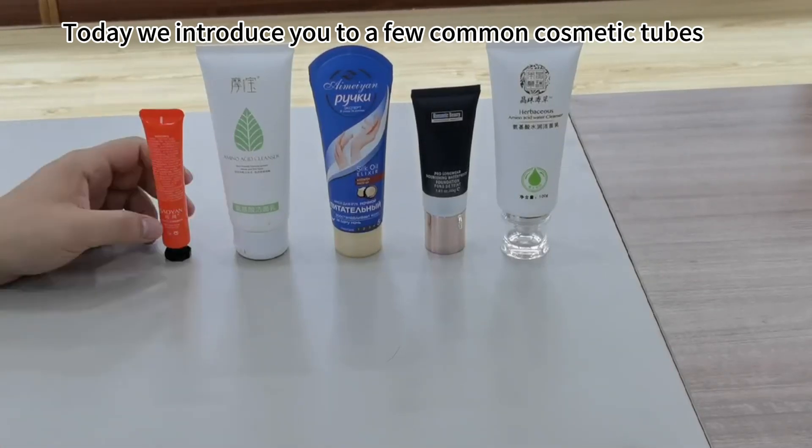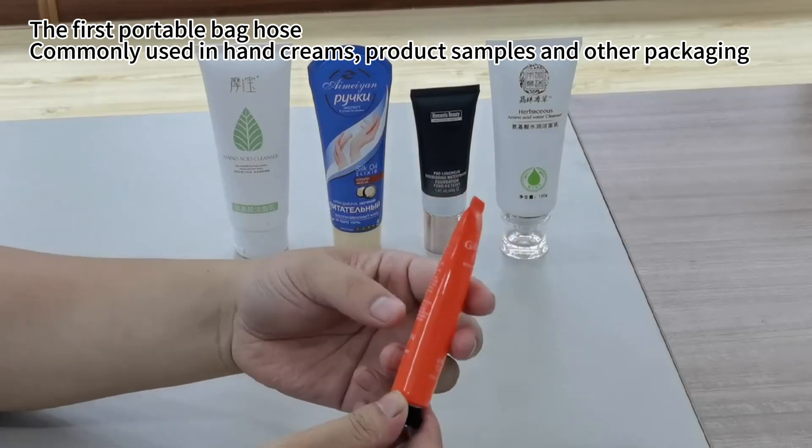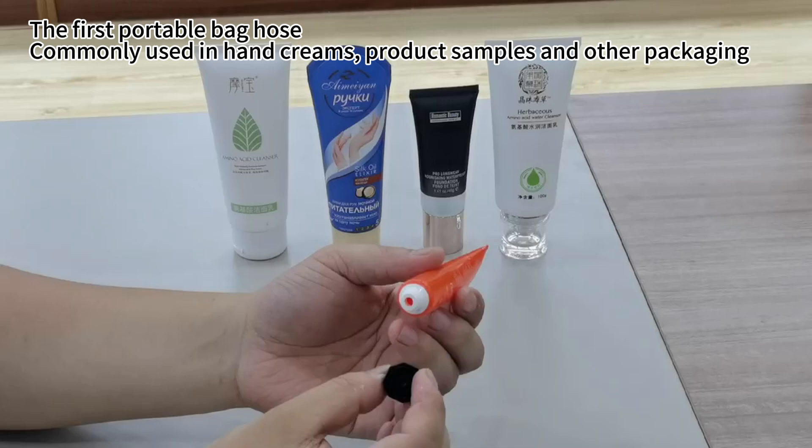Today we introduce you to a few common cosmetic tubes. The first is the portable bag hose, commonly used in hand creams, product samples, and other packaging.